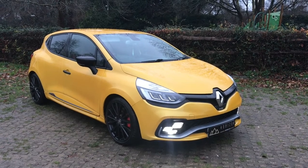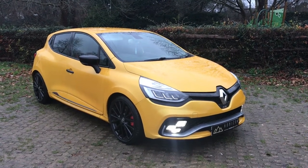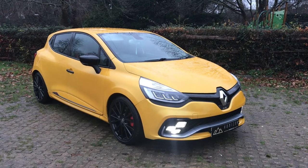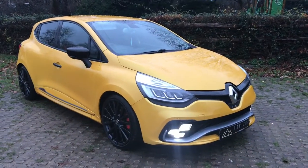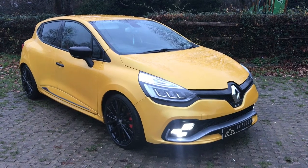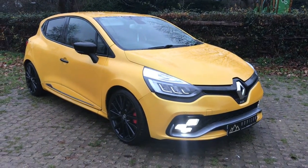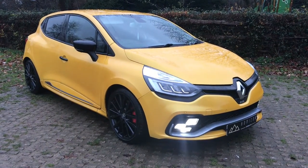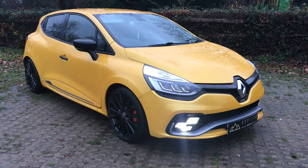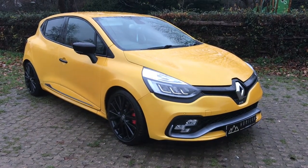Hello, welcome to Horizon Performance Cars and this introductory video of our stunning Clio RS220 Trophy. The car is a 2017 on a 67 plate, has covered just 25,000 miles, has full Renault service history having been recently serviced, is HPI clear, has two keys, has the original book pack and has a long MOT.